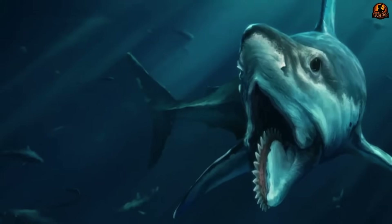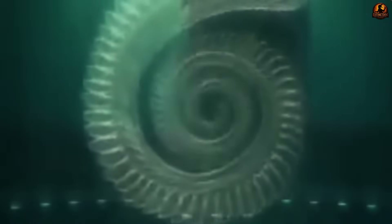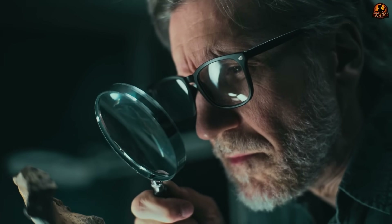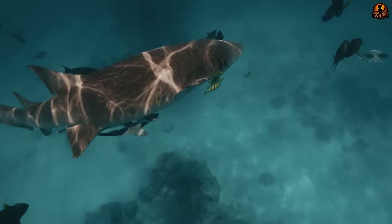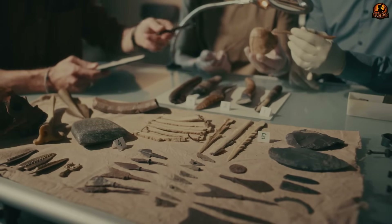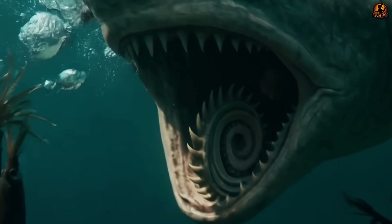The mystery of the Helicoprion began with a single fossil — a perfect spiral of teeth that looked just like a buzzsaw, but with no other bones or body attached. For over a century, paleontologists fiercely debated the location of this circular saw. Was it a sharp dorsal fin, a terrifying weapon on its tail, or something else entirely? This question led to countless strange theories and shocking reconstructions in textbooks, making it one of the most perplexing puzzles until modern technology finally revealed the truth.